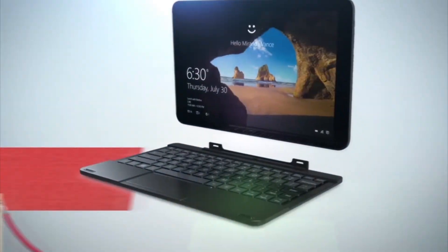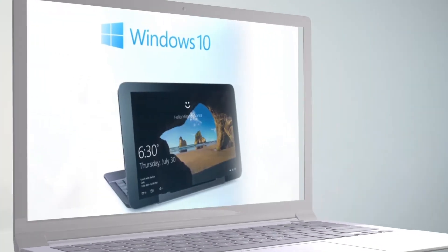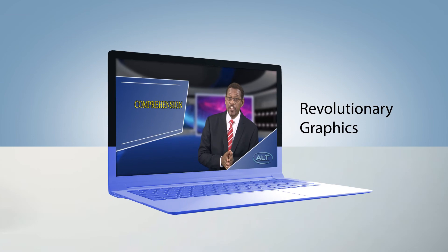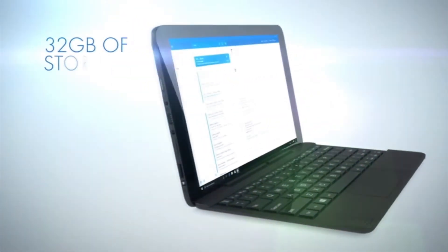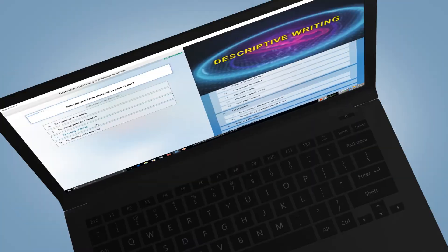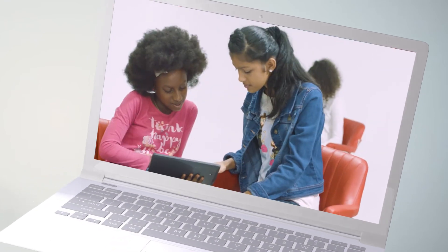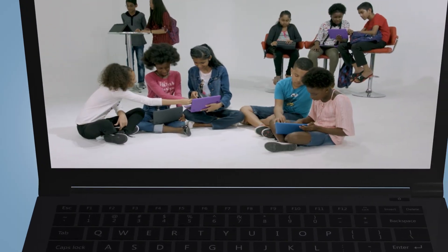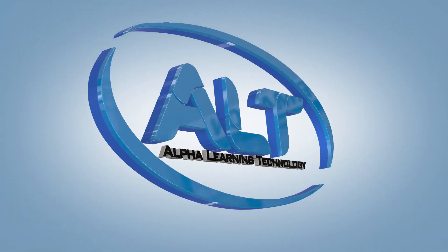It's Alpha Learning Technology — thinner design, two-in-one detachable experience, seamless performance, Windows 10. Prepare your child with Alpha Learning Technology. Revolutionary graphics, access to all pre-installed educational apps, 32 gigs of memory, HDMI port, micro SD card slot. Take that extra step for your child today. Get this amazing Alpha Learning Technology — digital learning for secondary school. Your child's future starts now with the Alt. Call 800-READ now to order.